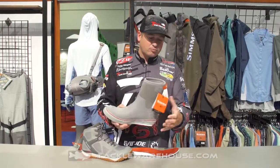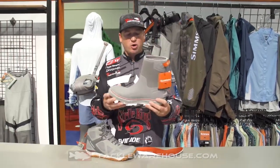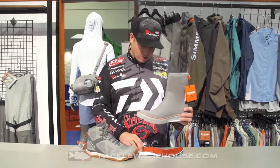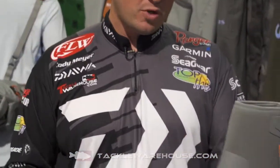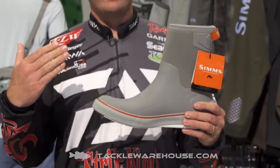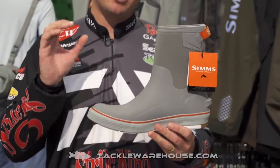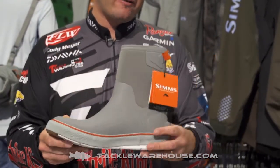We also have this new Challenger pull-on boot. This is a nine-inch version. It's going to be insulated and also have the right angle footbed as well. This is going to be perfect for bass guys and for saltwater — something that's just going to be a little bit warmer with the insulation.